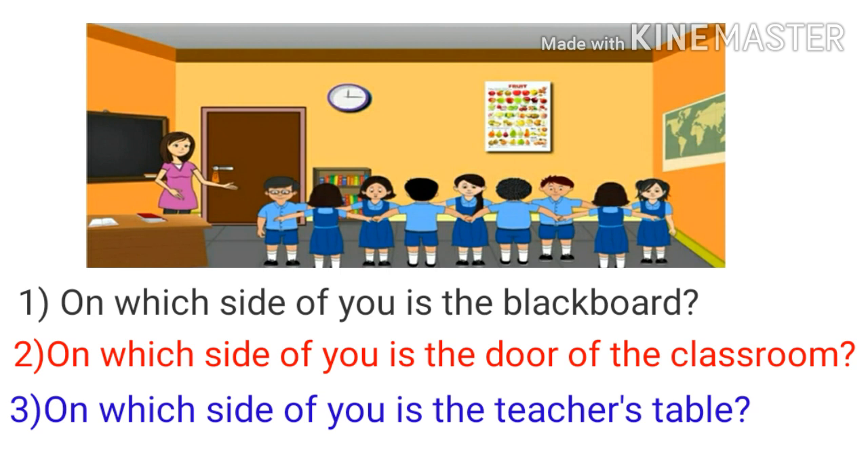If the blackboard is to your right, it will be to the left of the girl or boy standing in front of you. If the blackboard is behind you, it will be in front of the girl or boy facing you. In the same way, your answers about the main door and the teacher's table will also be different from those of the girl or boy facing you.